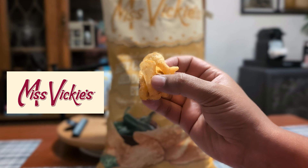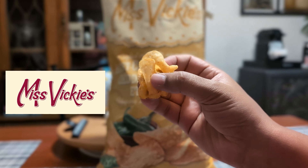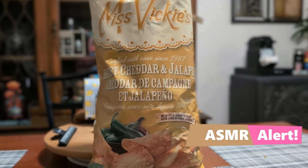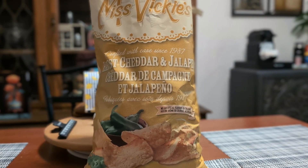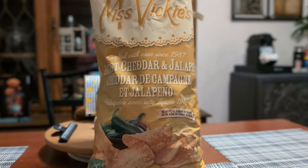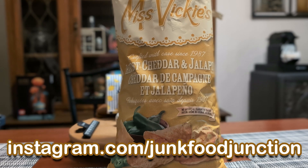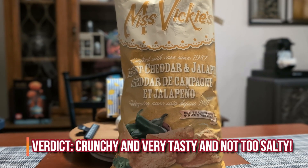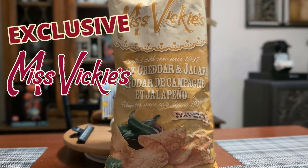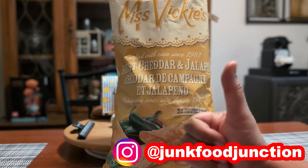How spicy are they going to be? Can they hit the top of the spice meter? Only one way to find out — these new chips from Miss Vicky's, a Costco exclusive, a Junk Food Junction exclusive, are going in. From the first bite, you get that smooth taste of Harvest Cheddar, but then you get a hint of heat from those jalapeños creeping up on you. The taste of the two just go so well together. If you like the Jalapeño and Cheddar Chips from Lay's, you're gonna love these ones. They get a total Brother Neil thumbs up on the Kettle Cooked Potato Chip scale.